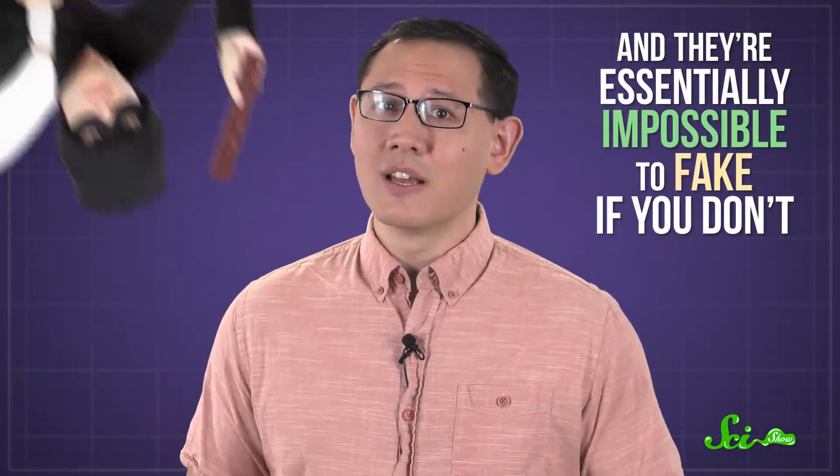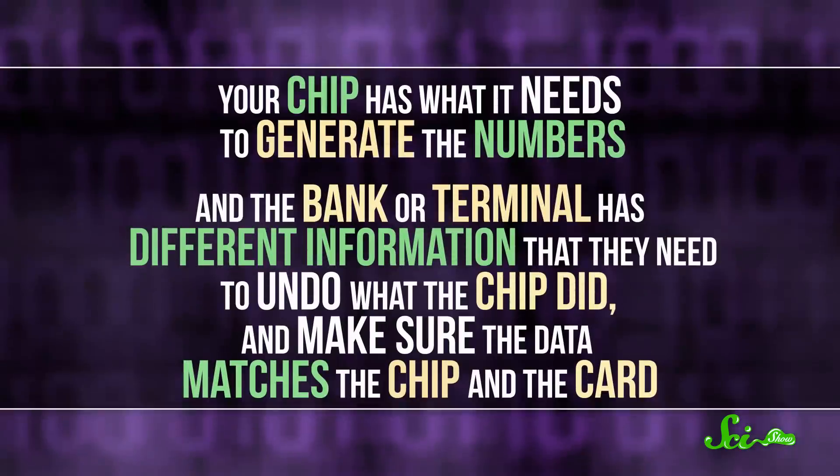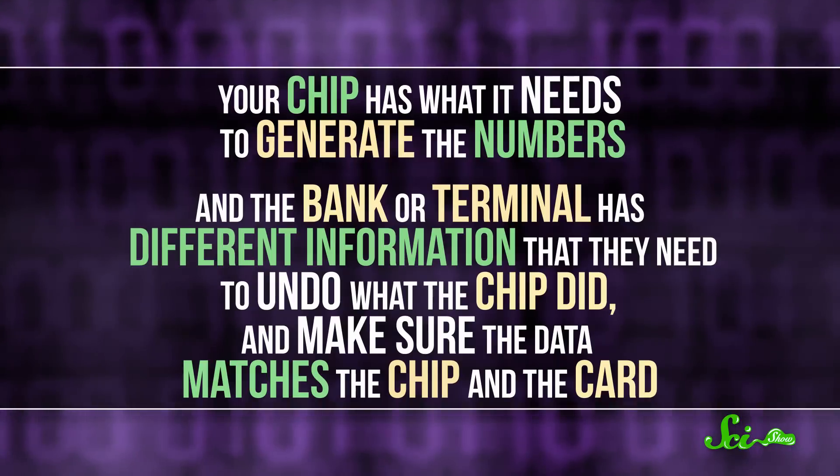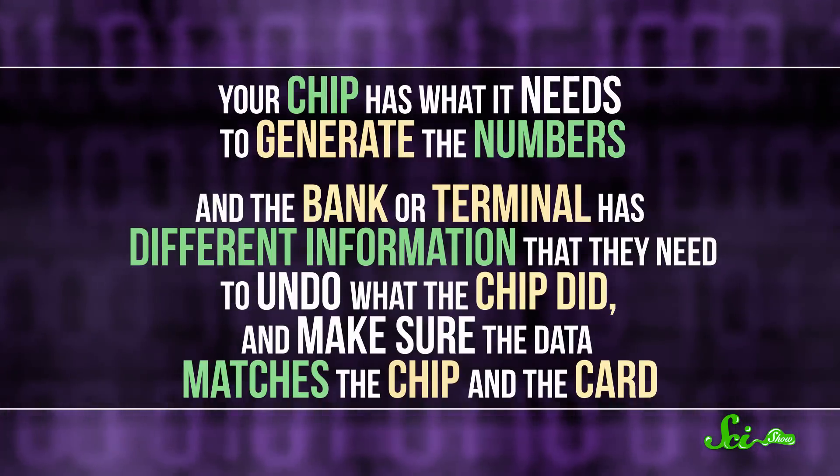Depending on the setup at the store, that number might get sent to your bank so that they can tell the terminal if your chip really generated it, or sometimes the terminal can verify that itself. In a short YouTube video like this one, we can't get into all of the math and cryptography behind how your bank gets information from this seemingly random number when nobody else can — the links in the description can get you started. The super condensed version is that these numbers are easy to generate or verify if you have exactly the right information, and essentially impossible to fake if you don't, like if you're a beef jerky loving criminal. Your chip has what it needs to generate the numbers, and the bank or terminal has different information that they need to undo what the chip did, and make sure that the data matches the chip and the card.